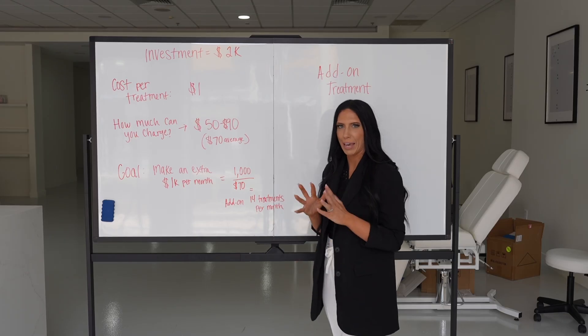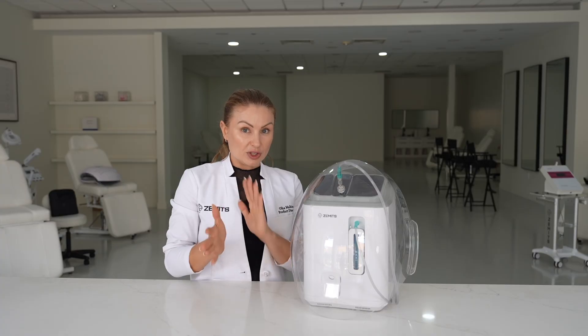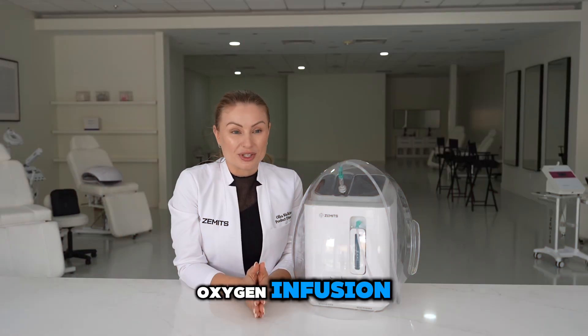Hello everyone, this is 'turning technology into revenue,' explained by a doctor and implemented by an aesthetician. Today we're going to be talking about oxygen therapy. Olga is going to explain how this works, and Mirai will help you implement it into your spa business, set up your goals, and bring more revenue to your spa.